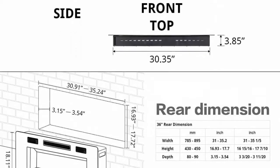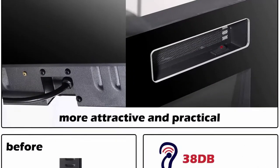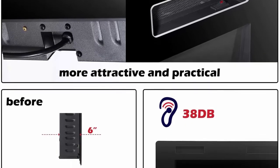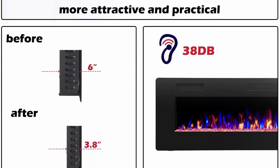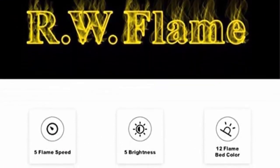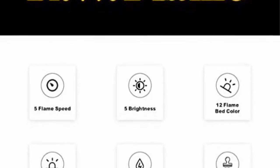Multi operating modes include touch screen and remote control, 12 flame and LED flame bed color modes, 5 flame speed modes, and 5 flame brightness levels. Features a specially automatic flame design where the flame color and brightness change. Energy savings: 750W and 1500W modes can be adjusted for both warming and energy-saving purposes. The supplemental zone heating covers up to 400 square feet.